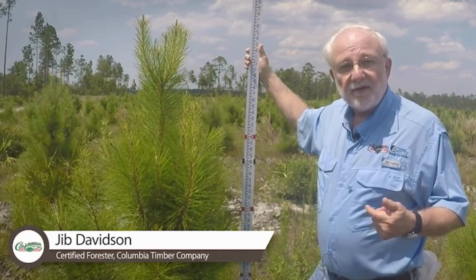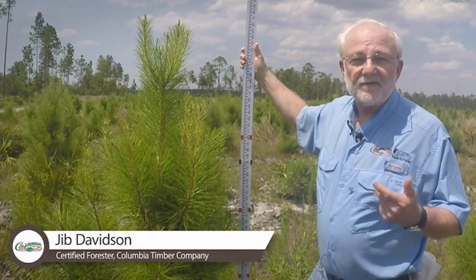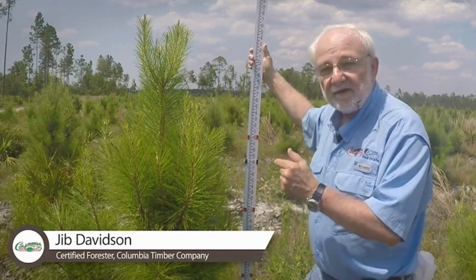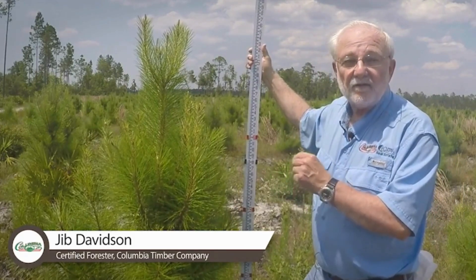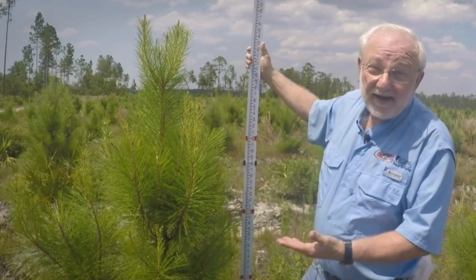We're putting in the upfront resources: site prep, fertilization, chemical resources, and we're investing in genetics. These are MCP elite seedlings, and without any question we're extremely pleased. I mean, look at this — a year and four months? Not bad.